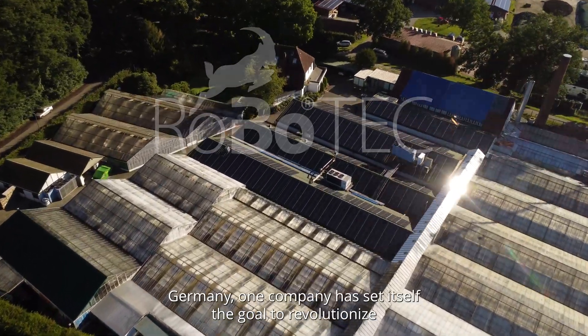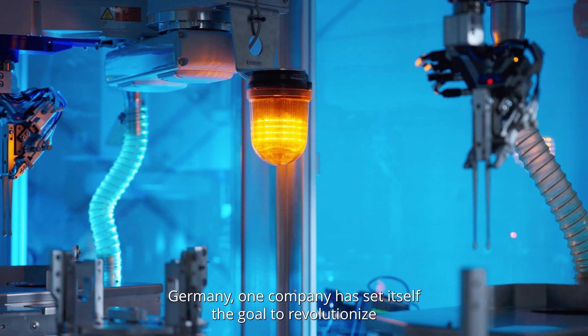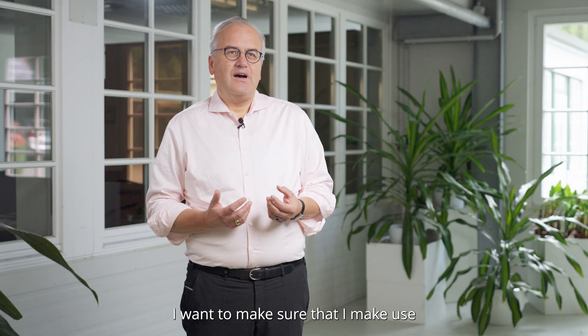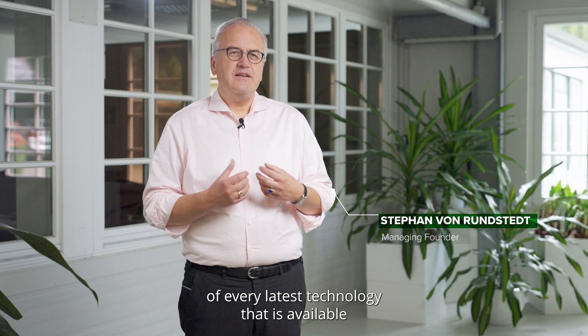On the outskirts of Bremen in Germany, one company has set itself the goal to revolutionize the plant market. As a breeder, I want to make sure that I make use of every latest technology that is available in the field.